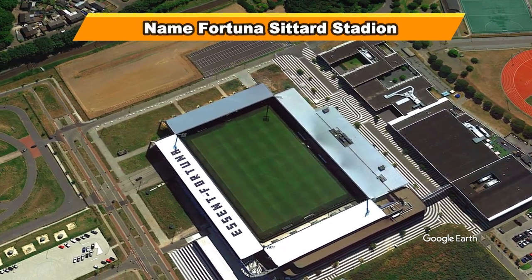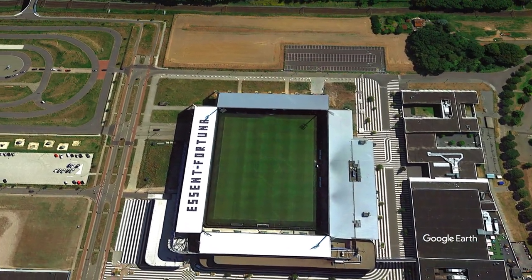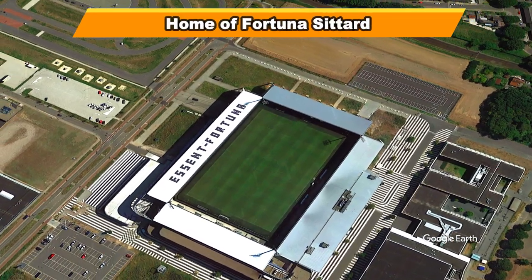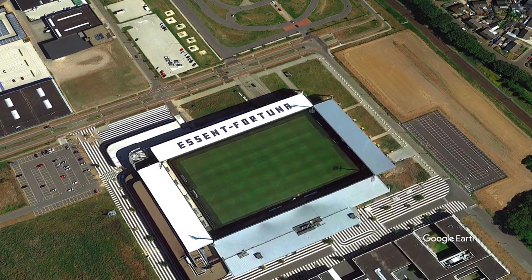Built on the site of an industrial estate in 1999, it replaced Fortuna Sittard's former stadium, De Bandert. There is a multi-story car park with 800 spaces under the stadium and two parking spaces in the immediate vicinity.